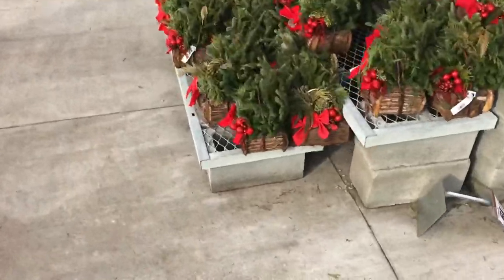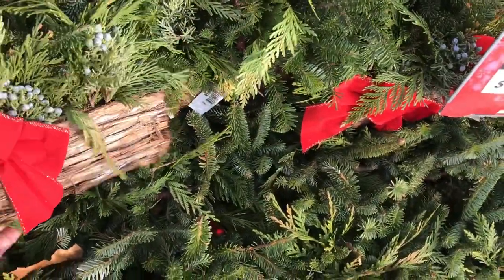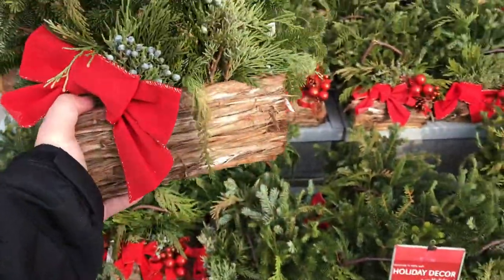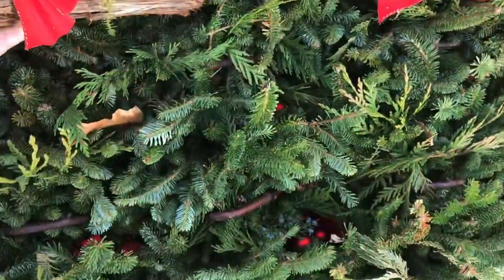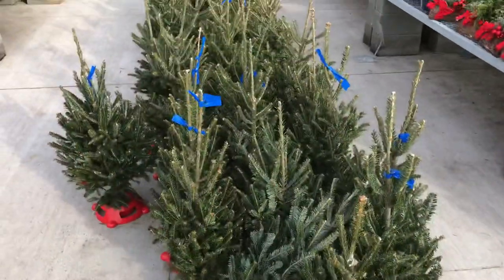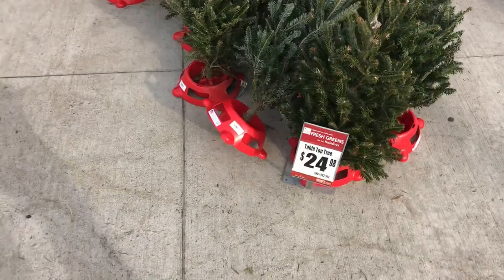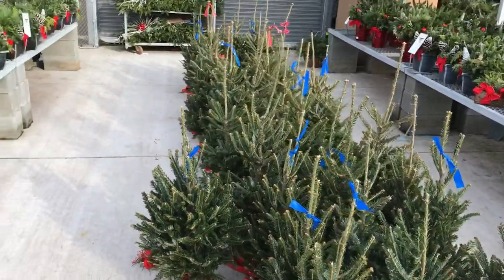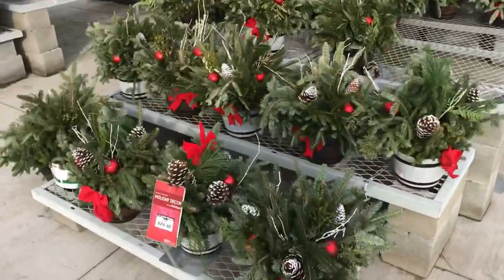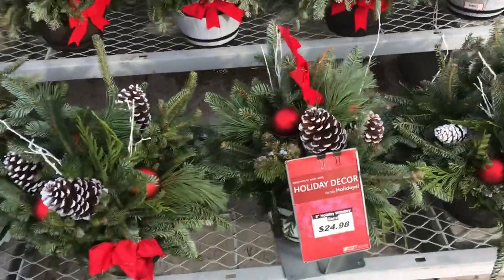Look at these little guys — $19.98, holiday decor. Check this out — it's a nice little wooden basket with a handle, put it right in the middle of your dining room table, maybe a little decoration. We got the little trees here — tabletops, $24. If you live in an apartment building and you're not allowed to have a full-size real tree, get down here — comes with a stand, $24. It'll make the apartment smell nice.